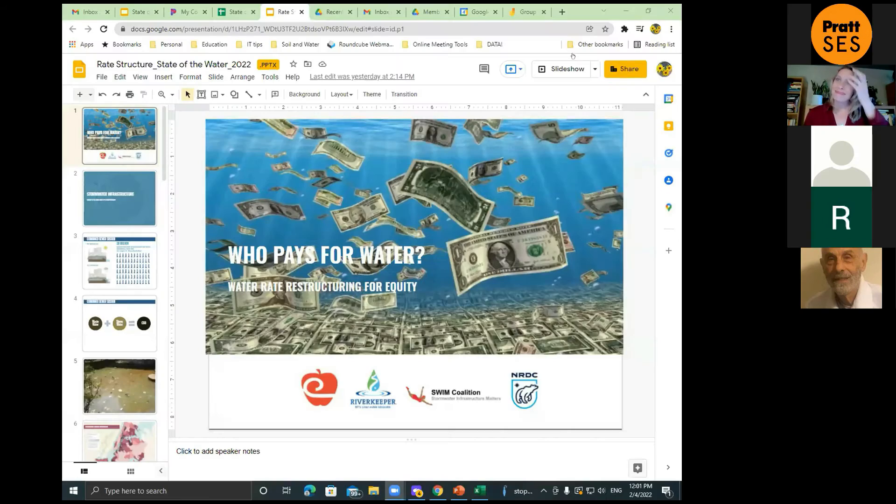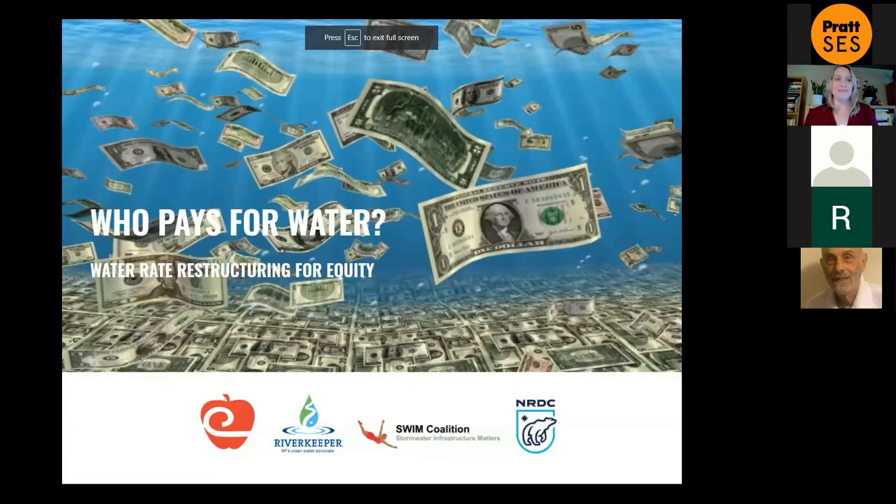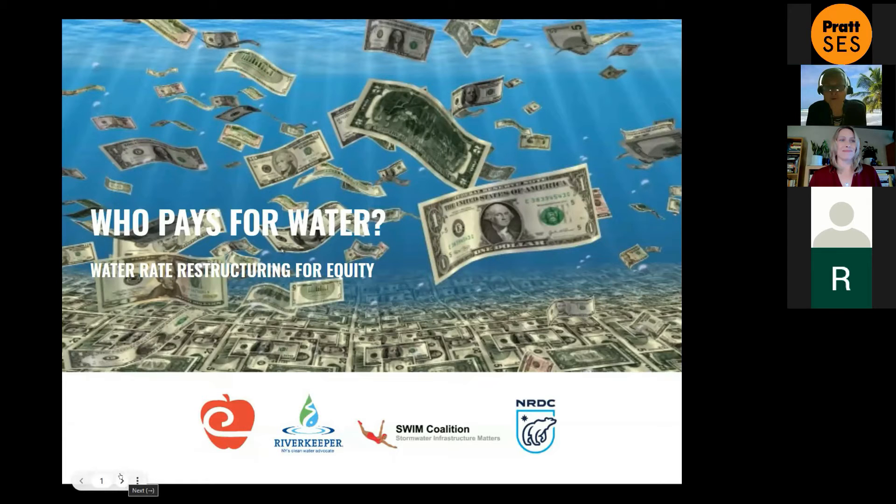I'm so glad to see that more than 50 people are still with us. I'm going to talk about how the current water rate structure is, with the caveat that I am not an expert. I know what I know by having done my own research and talking to people, but I am not a DEP person immersed in this. I'm going to do a very elementary foundational presentation on how we pay for water and water rate restructuring for equity.